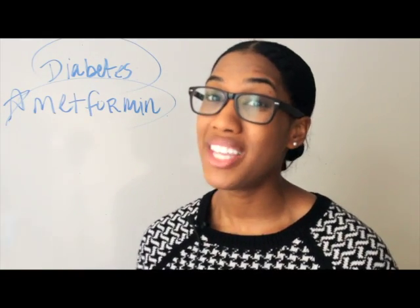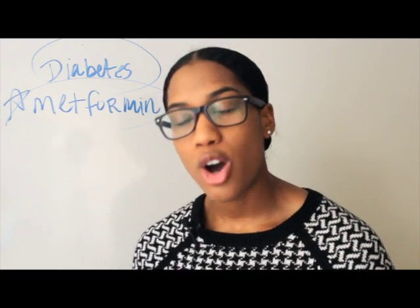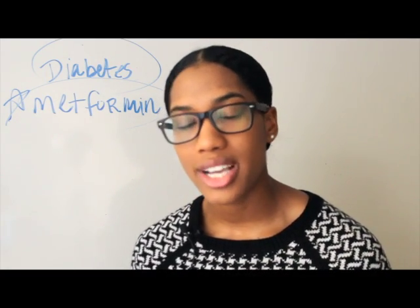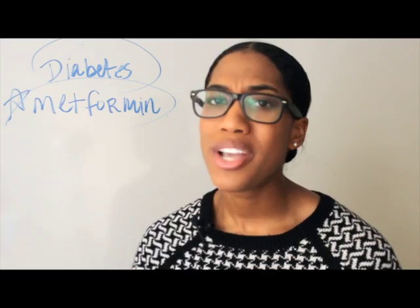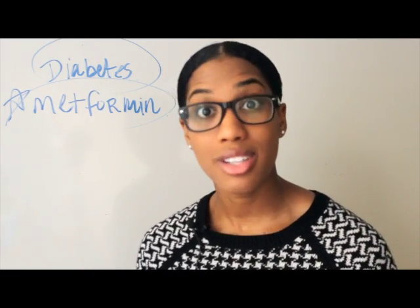So the moral of this whole video is this: you may or may not be taking metformin. I know you like your sweets, I know you like chocolate, I know your husband is always buying you chocolate and you just love it — but hey, lay off the sweets a little bit.